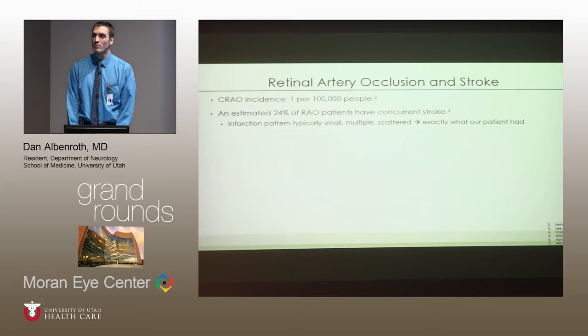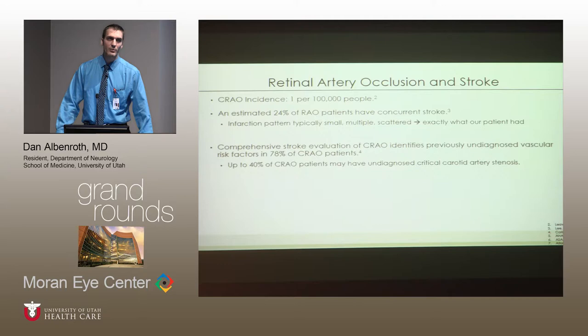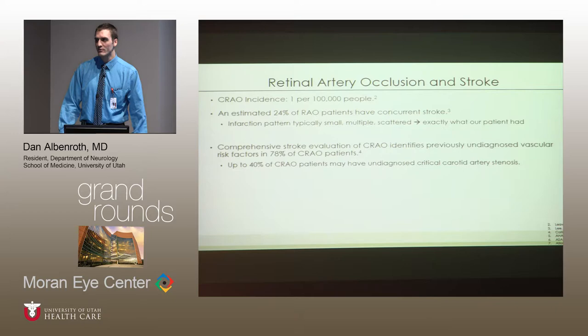Central retinal artery occlusion has an incidence of about 1 in 100,000. Of these patients, 24% are expected to have some sort of ischemic event to their brain. This 24% includes both branch and central retinal artery occlusions. The assumption is that those with central retinal artery occlusions probably have an even higher incidence of associated stroke. The stroke patterns typically show multiple small infarcts, exactly what our patient showed on her MRI. Furthermore, for patients undergoing comprehensive stroke evaluation for a central retinal artery occlusion, upwards of 80% will have a previously undiagnosed significant vascular risk factor discovered. Forty percent of these can be critical carotid artery stenosis — I myself have had several patients require CEA after their retinal event.